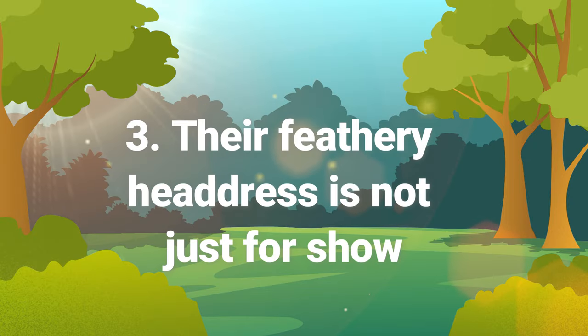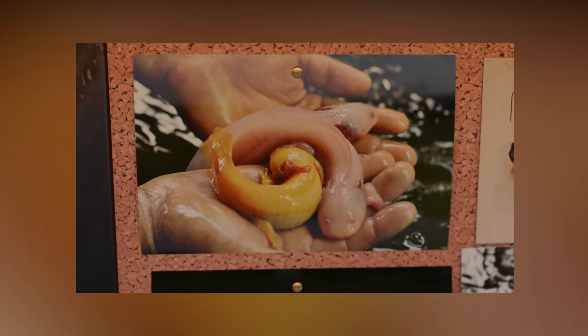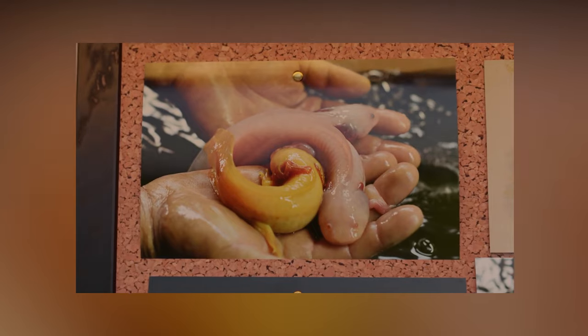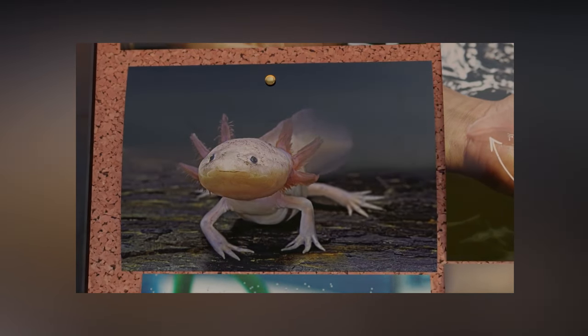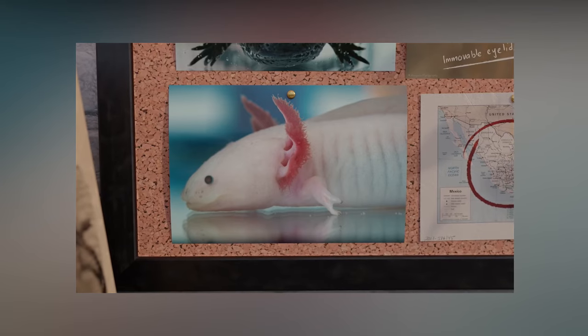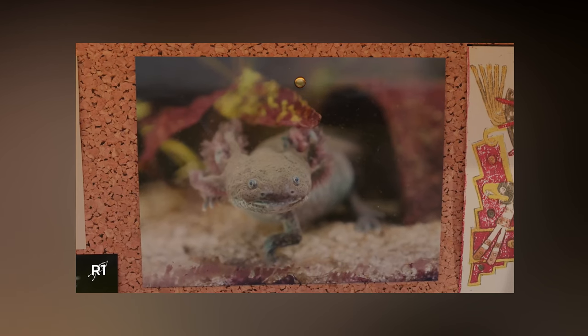Number three: their feathery headdress is not just for show. The impossibly silly branches that grow from the axolotl's head might not seem practical, but they're actually the salamander's gills. The filaments attached to the long gills increase surface area for gas exchange.